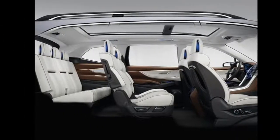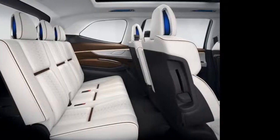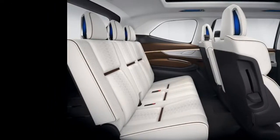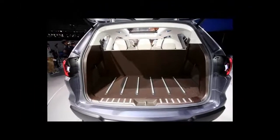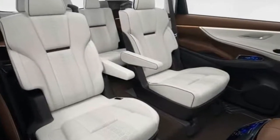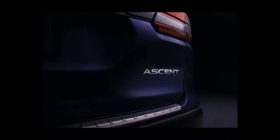Subaru has been without a three-row crossover since it killed off the rather ugly Tribeca. But that's about to change, and best of all, it's finally going to be attractive. Subaru announced on Twitter that it will unveil the production version of the 2019 Ascent 3-row SUV on November 28 as part of the Los Angeles Auto Show. If you don't happen to be at the show with an accredited media badge, Subaru will livestream the event.